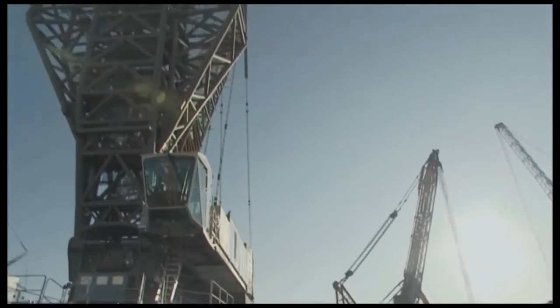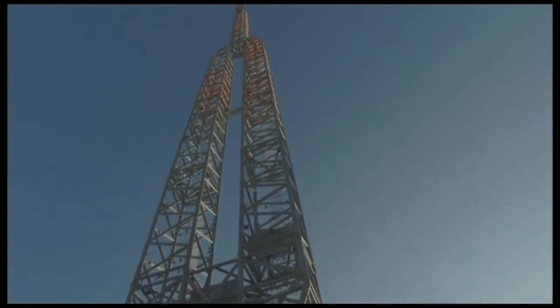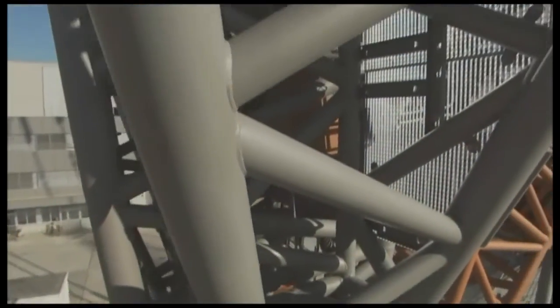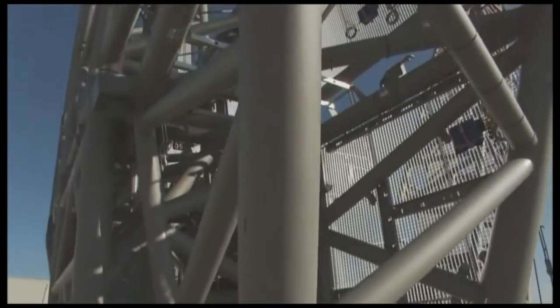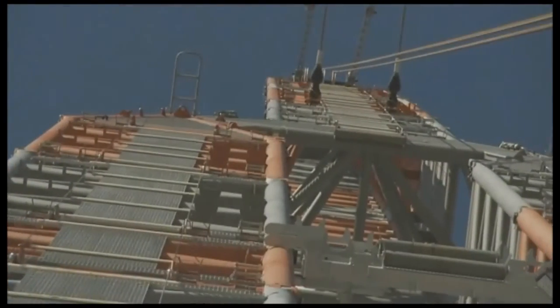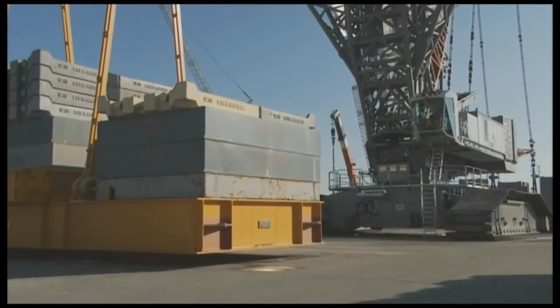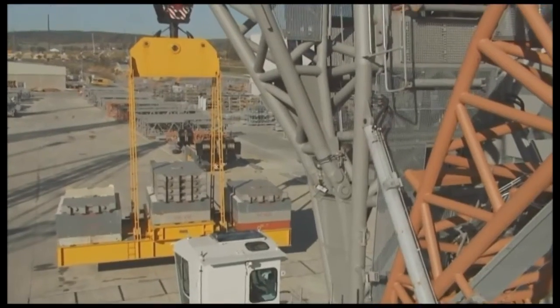But Liebherr has even more. The new P-boom, or power boom, initially designed for the LR13000, is here being tested on the 1,350-tonne machine, the LR11350.